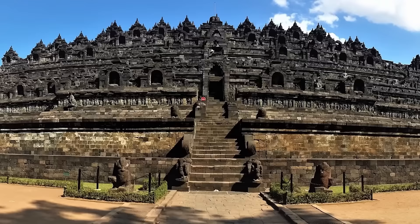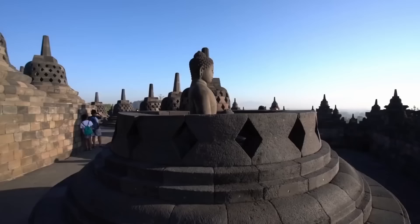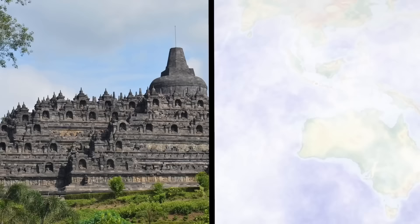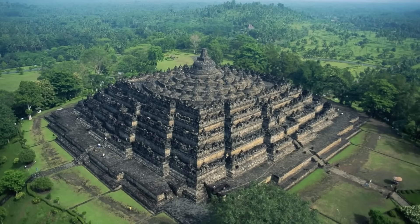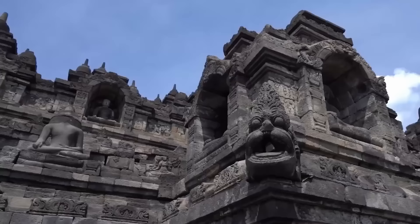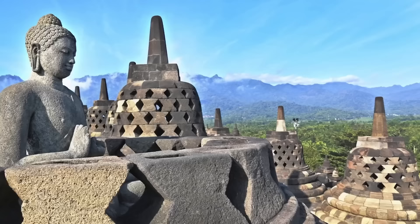Borobudur is one of the biggest and most complete collections of Buddhist reliefs in the world — the biggest Buddhist temple on earth, constructed in the 9th century in central Java, Indonesia. It was an unbelievably impressive feat of engineering 1,100 years ago, consisting of 9 stacked platforms topped with a huge central dome. It's decorated with over 2,600 relief panels and over 500 statues of the Buddha. The central dome is hemmed by a collection of 72 immense Buddha statues, each one sitting inside its perforated stupa.